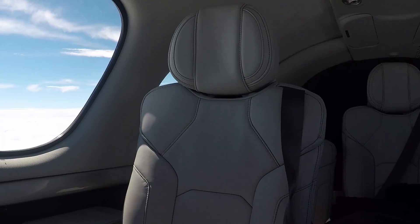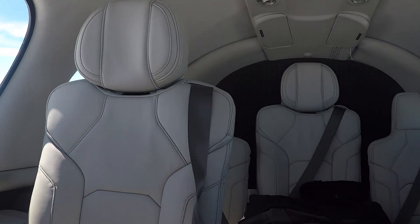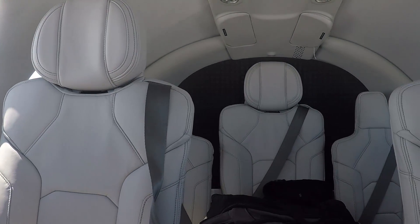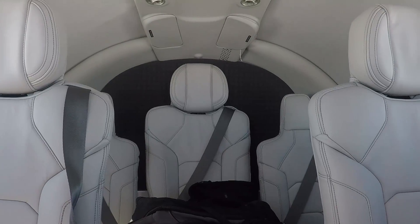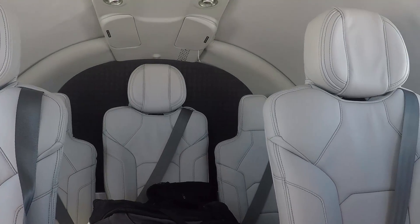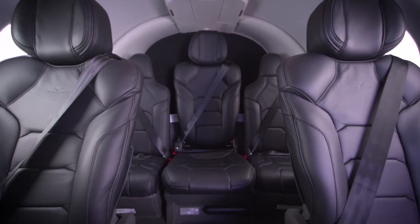No problem getting into the rear center seat, but the seats to either side are just a little tight. I wouldn't call them kiddie seats exactly, but there's not a lot of legroom. Nonetheless, you can still get five adults aboard, in which case the Vision Jet is a three-hour airplane with an hour in reserve.